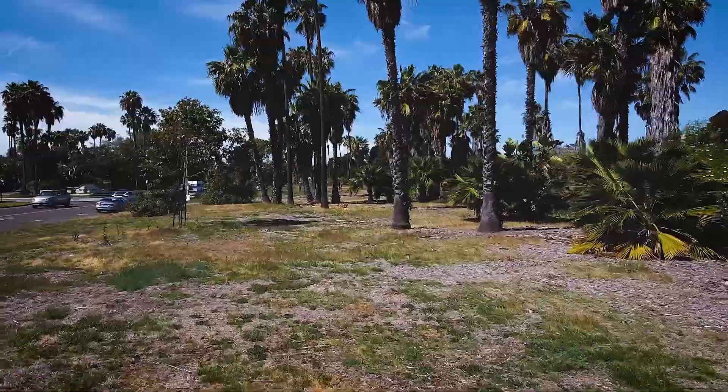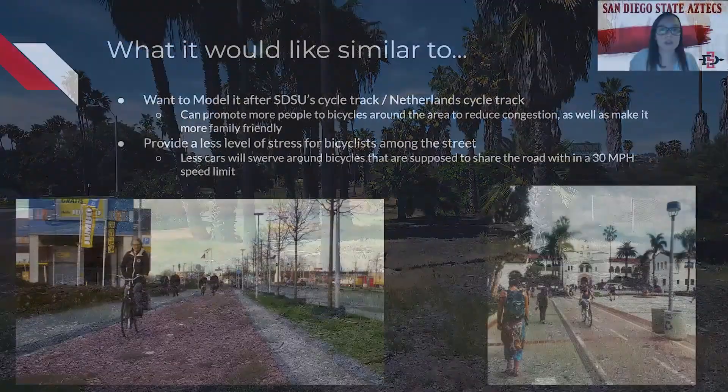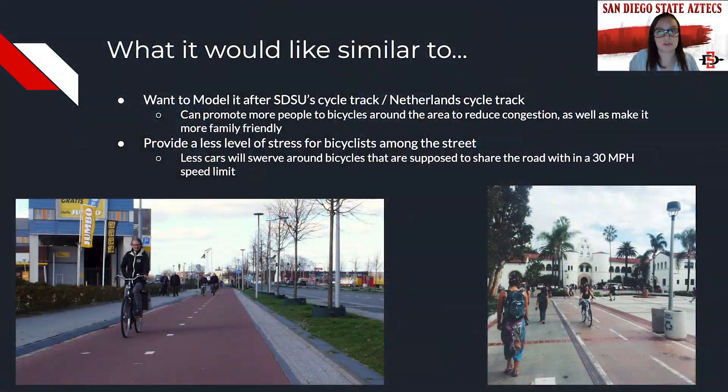This distance will ensure that cyclists will not have to worry about traveling vehicles or opening car doors being in their path. We are looking to implement a cycle track similar to those featured in the Netherlands as well as San Diego State University's campus. Since congestion is a very common issue on East Mission Bay Drive during warmer days in San Diego, we hope that eliminating the shared bike lane can help reduce congestion for both bicyclists and drivers. Additionally, we hope this cycle track will promote bicycle use as a more popular mode of transportation and reduce the stress cyclists feel when sharing the street with vehicles.